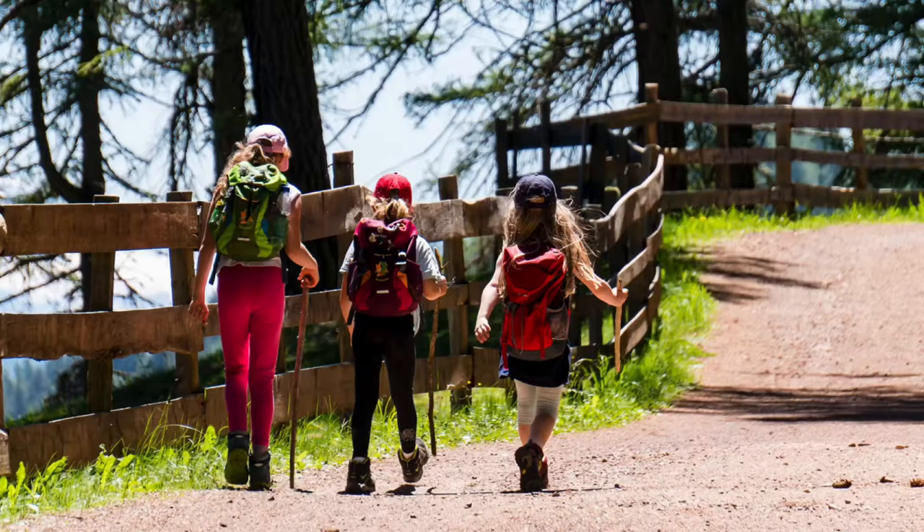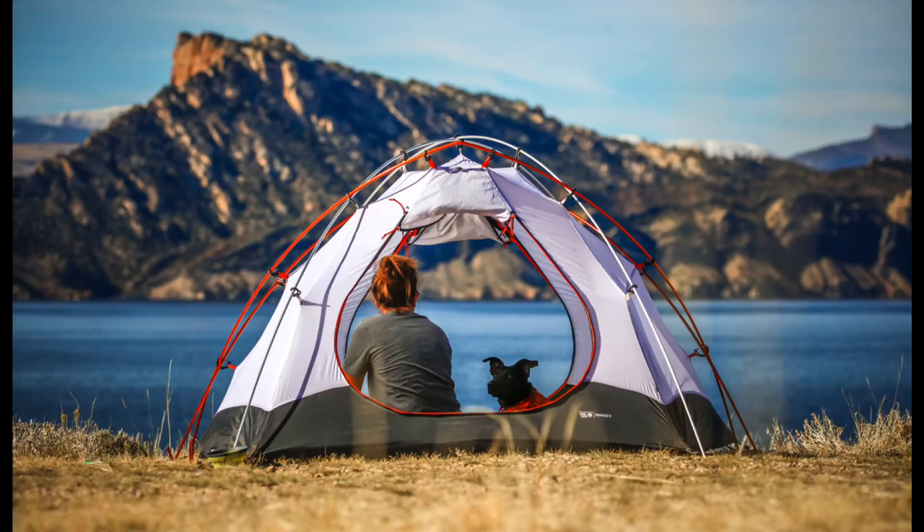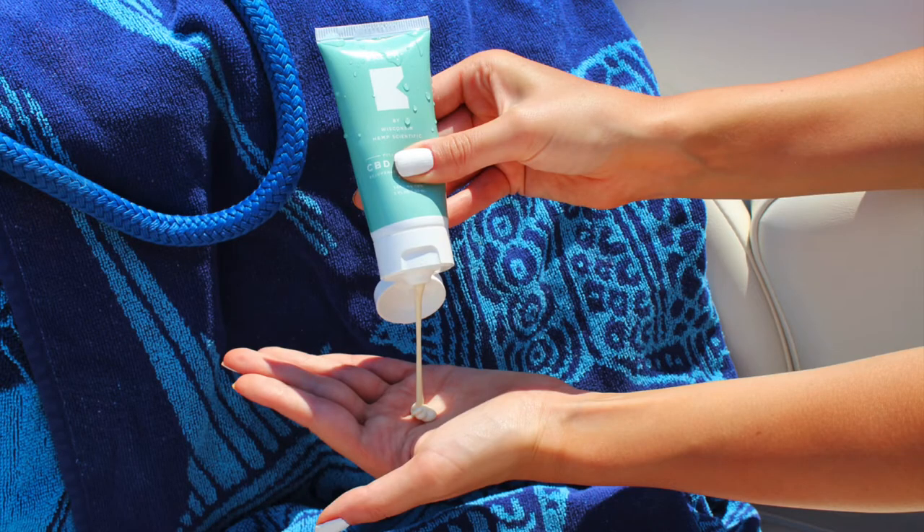Some of the pros of chemical sunscreen are that less product is needed per application to offer protection. It also has a thinner texture and is easier to spread on the skin, so it applies invisibly.